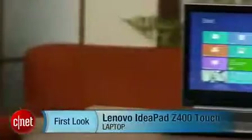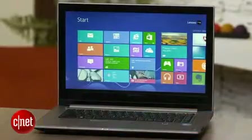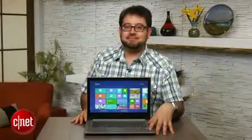Hi, I'm Scott Stein, and I don't know — I wouldn't want to buy this laptop. I'm sorry, I'm going to start with that. This is the Lenovo IdeaPad Z400 Touch. No offense to Lenovo, but this thing looks like it came out of a time machine.